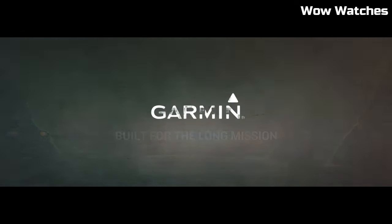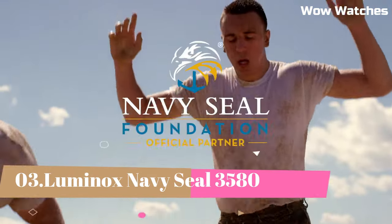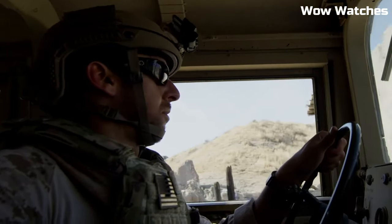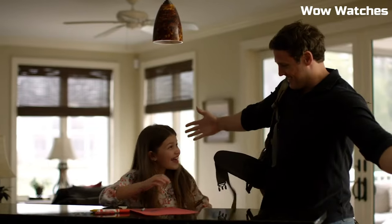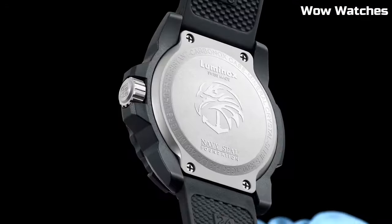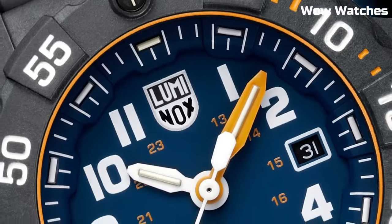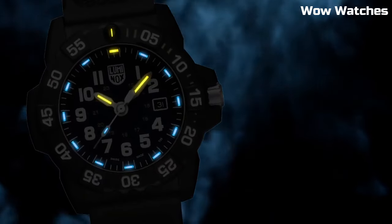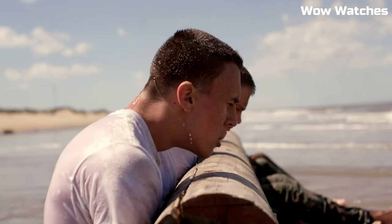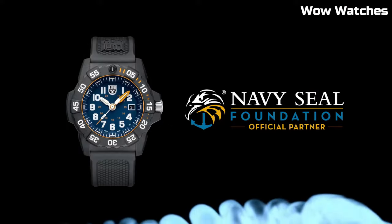Number 3: Luminox Navy SEAL 3580 Men's Watch. The mantra is even prominently displayed on the dial of the XS.3581.EYF model, inspiring those who have it strapped to their wrists to dig deep and overcome any challenge in their way. Military-inspired shades ranging from Army green to Navy blue, charcoal, and the ever-popular blackout colorway. Display type: analog. Case material: stainless steel. Case diameter: 45 mm. Case thickness: 15 mm.